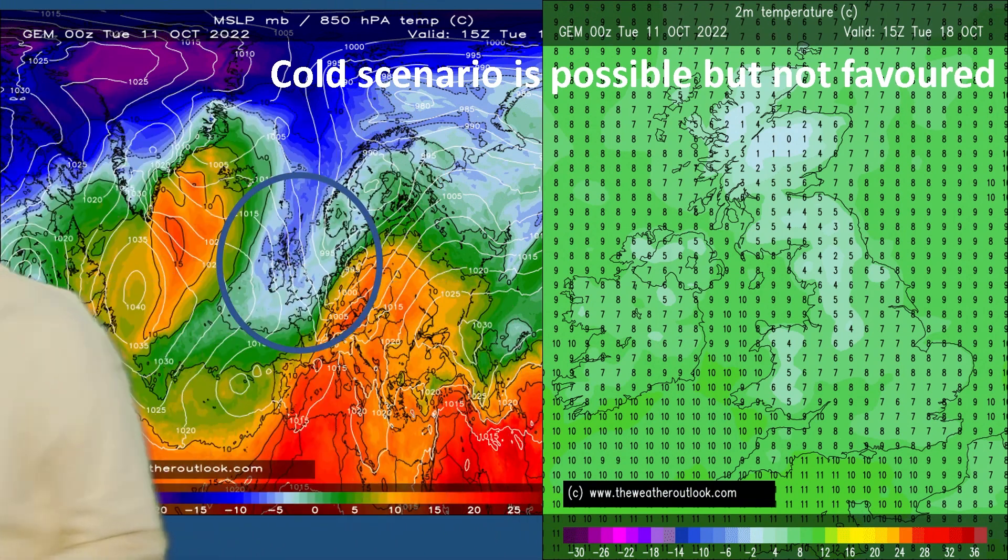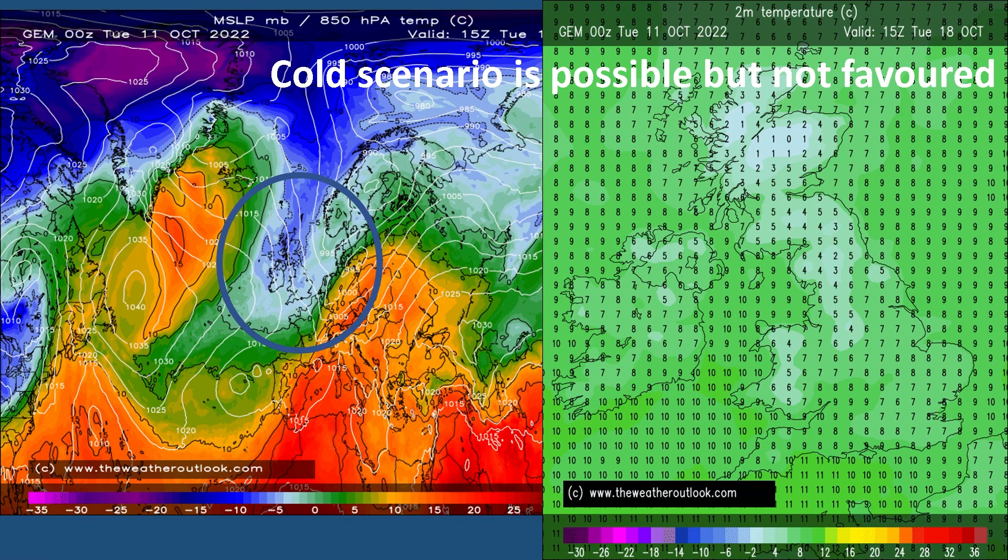But that mild scenario is not a given — colder outcomes are possible. One or two computer models are showing this type of thing. The charts here are from the Canadian global model, valid for Tuesday the 18th of October. The air mass temperatures on the left show a much colder plunge moving down from the north, with blue shading over the UK indicating 850 hPa values at around minus five Celsius. The two-metre temperatures on the right for Tuesday afternoon show single figures across the UK, particularly cold in the northern half, where showers would be falling as sleet or snow over high ground. It is possible, this scenario, but it's most certainly not the favoured one.